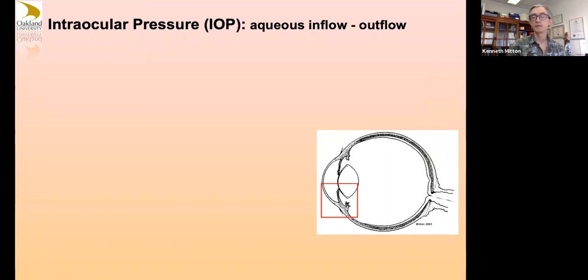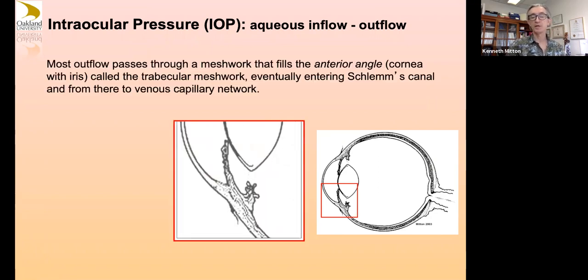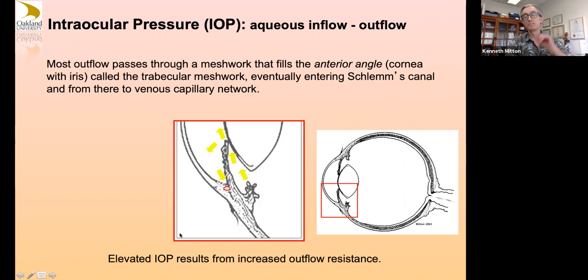Aqueous humor gets produced and flows from here, exiting in an area called Schlemm's canal — it flows into the aqueous section of the eye and leaves at what is called the angle of the eye. The angle is formed by the iris at an angle with the cornea. There's a trabecular meshwork in here with aqueous outflow and some outflow resistance. There's a circular region called Schlemm's canal going all the way around your eye, with outflow there and connection to a drainage system flowing back into a venous network.